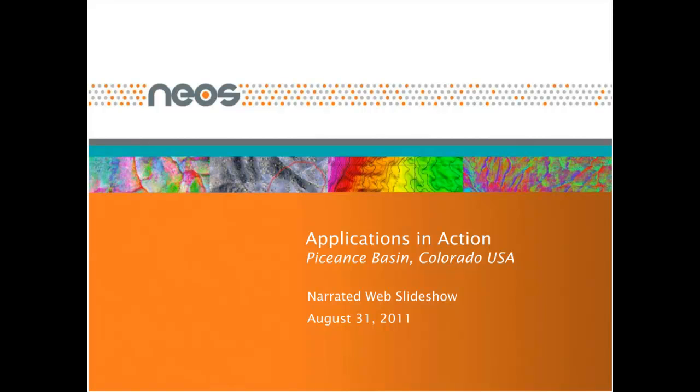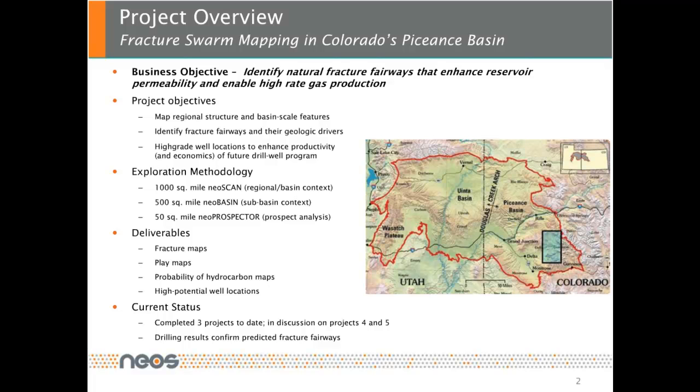Welcome everyone. My name is Marianne Rauch-Davis and I am the manager of technical field sales for NEO's GeoSolutions. Over the next approximately 15 minutes, I plan to describe how we used our multi-measurement methodology to map fractures, swarms, and high-grade new drilling locations in Colorado's Piceance Basin within the Mancos Interval. The objective of this project was to identify natural fracture fairways and swarms that enhance reservoir permeability and enable high-rate gas production.